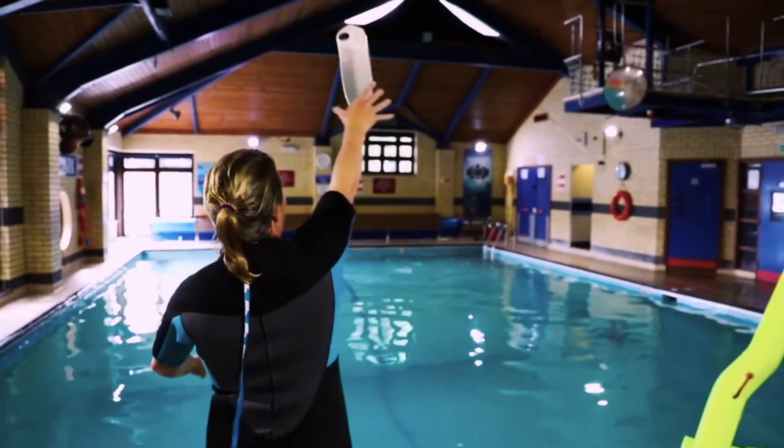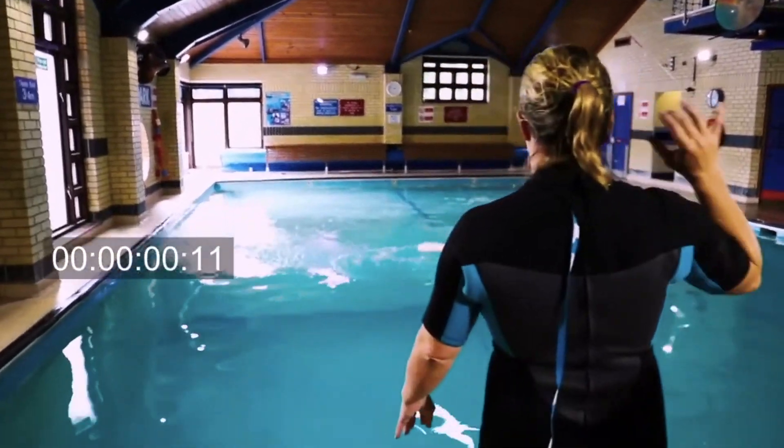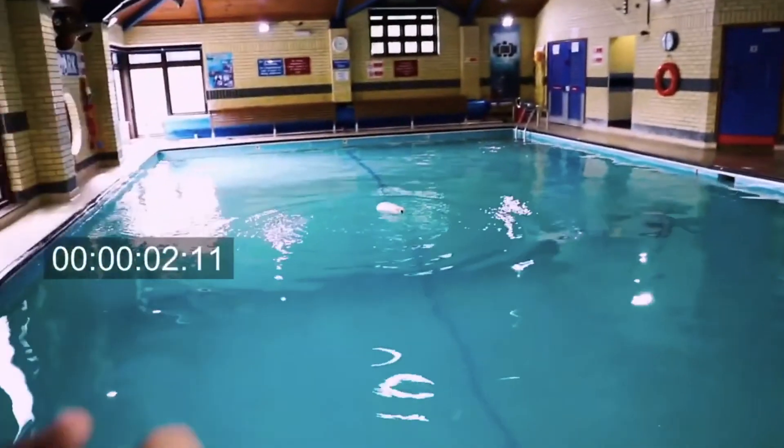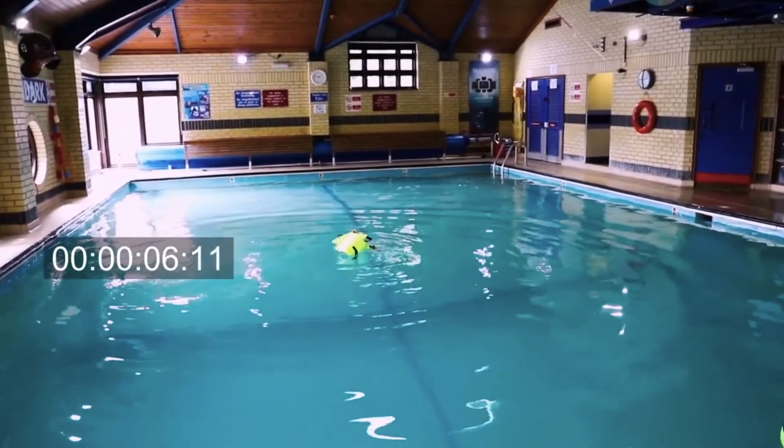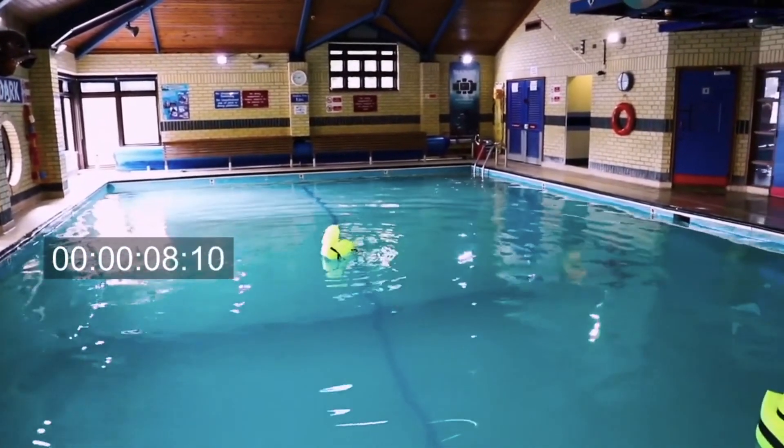These are thrown into the water to locate a man overboard, so if you sail away and reposition your boat to come and get them, you can keep an eye on the location of the person in the water at all times.